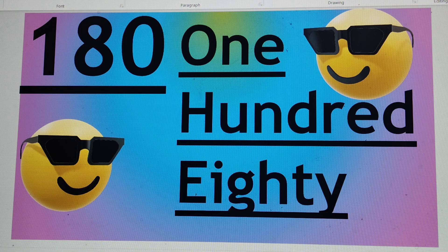Next number is 180. O-N-E 1, H-U-N-D-R-E-D 100, E-I-G-H-T-Y 80. 180.